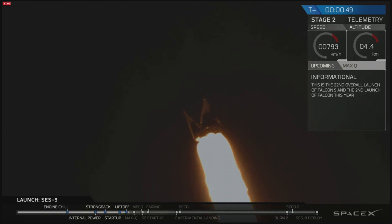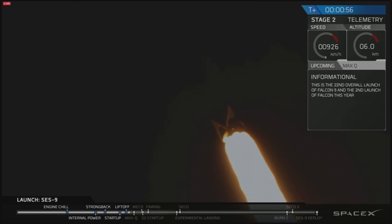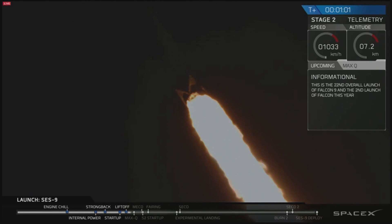A minute ago you saw the liftoff of the Falcon 9 from Space Launch Complex 40. We're going to follow it from the pad cameras as well as the vehicle cameras. Shortly you heard a T plus 30 seconds.